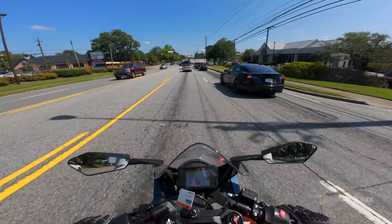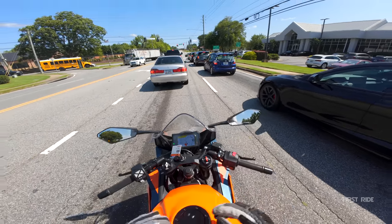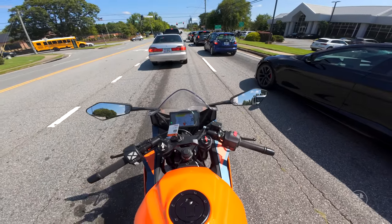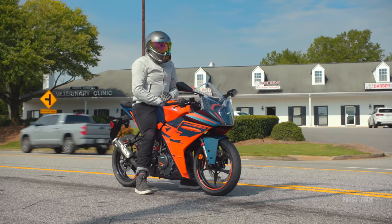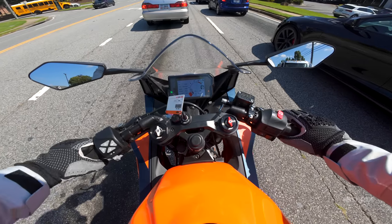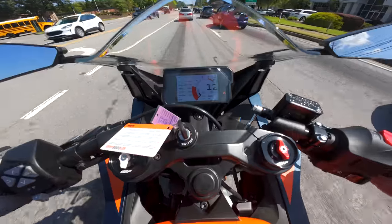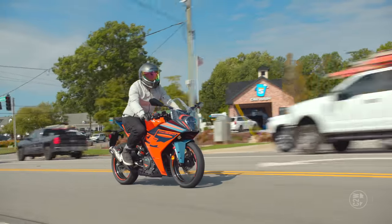Coming up to a red light — the RC390 doesn't have rider modes, but it does have ABS with two types: road and supermoto. Supermoto ABS, I believe, removes ABS from the rear wheel, which I love, while keeping ABS on the front. Traction control is typical — you can turn it on and off — but there are no power modes. The fuel range says I can get 50 miles; the first route is 21 miles, so I should be able to make it. Oh — the gas gauge is blinking red. Let's see if we can make it.